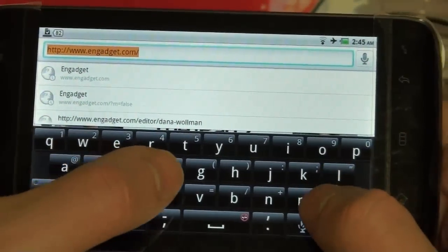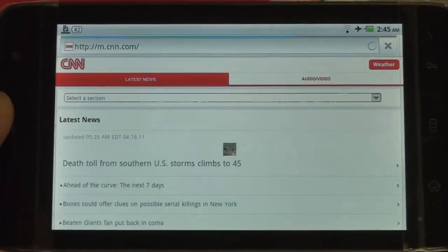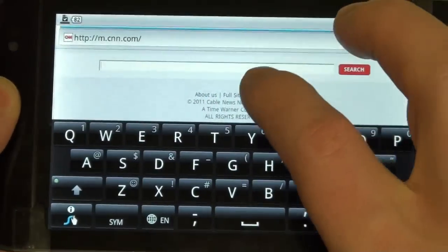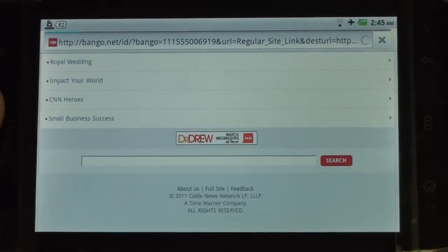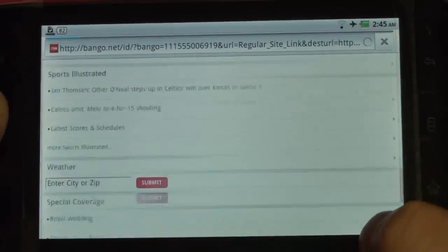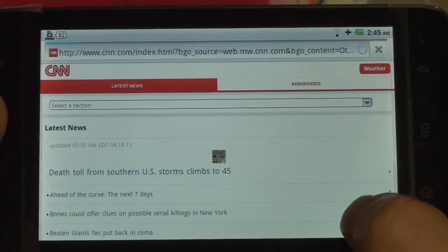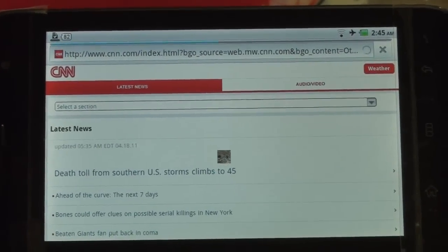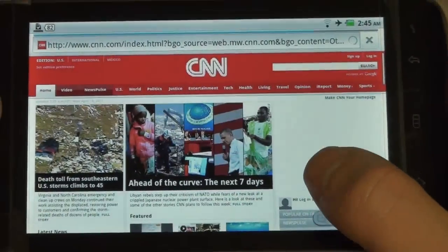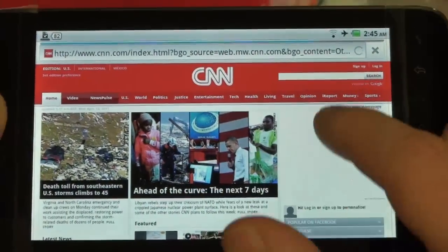Battery life has been pretty good. I can't really give you solid battery life numbers simply because I have not been using it as a phone, only as an Android tablet. Let's go to the full site on CNN. It's taking a little bit longer to load, but it's usually not that sluggish — I can tell you the reception here isn't the best right now, but performance is good.